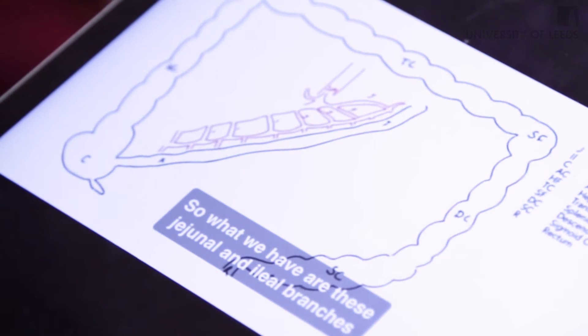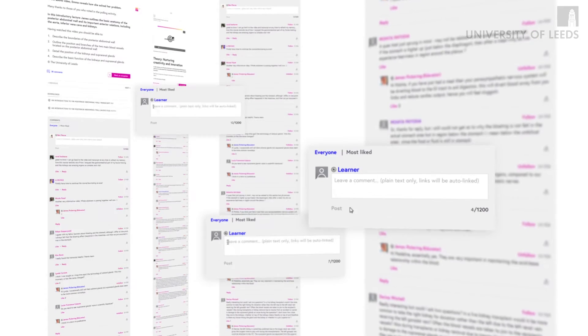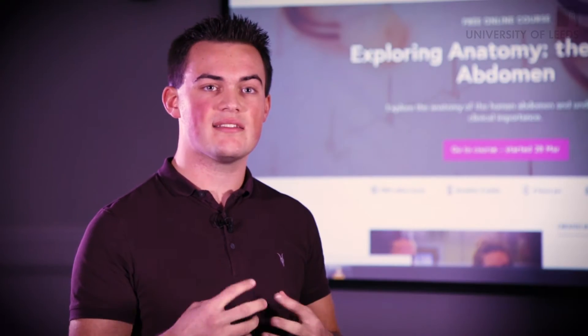The aspects of the course I found particularly interesting were the live drawings that Dr. Pickering did. There was also the live question and answer sessions that came towards the end of every strand. I found that particularly useful because there was an opportunity to contact a professional and get an answer back.